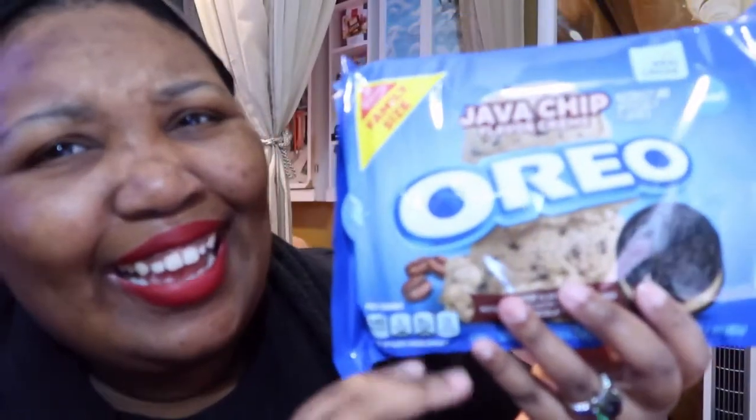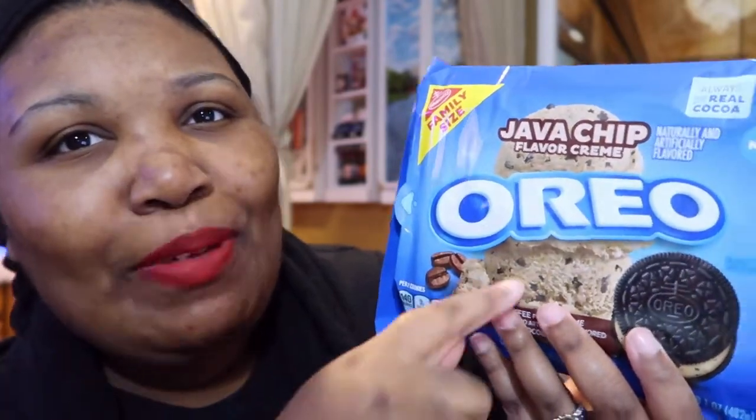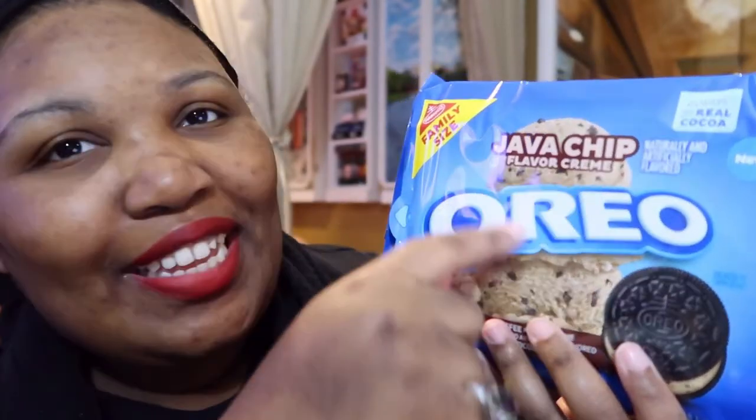I'm looking and it says two cookies per serving, 90 sodium. I thought it would be more to it. It said Java — why did I think it was like chocolate chip? Java Chip. But what's with the chip? I thought it's like cookie dough. Look how it made it look — it made it look like cookie dough.